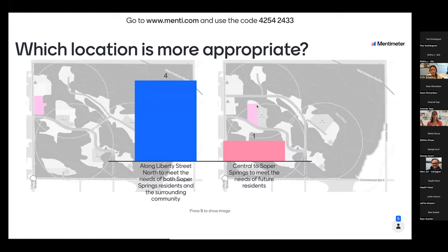We'll wait a few minutes for everybody to put their answers in. Also, if anybody missed it, you can also put your thoughts and questions on the municipality's website. Out of the five people responding, it looks like the majority likes it along Liberty. Thank you for that feedback.